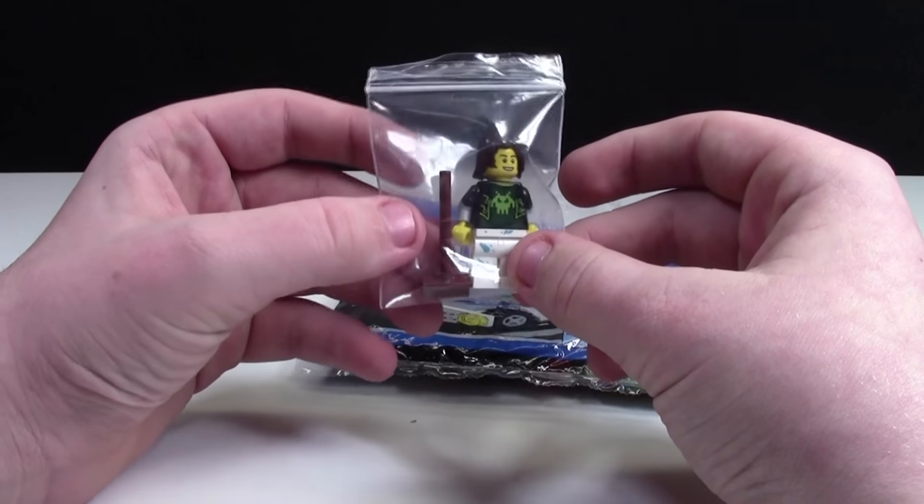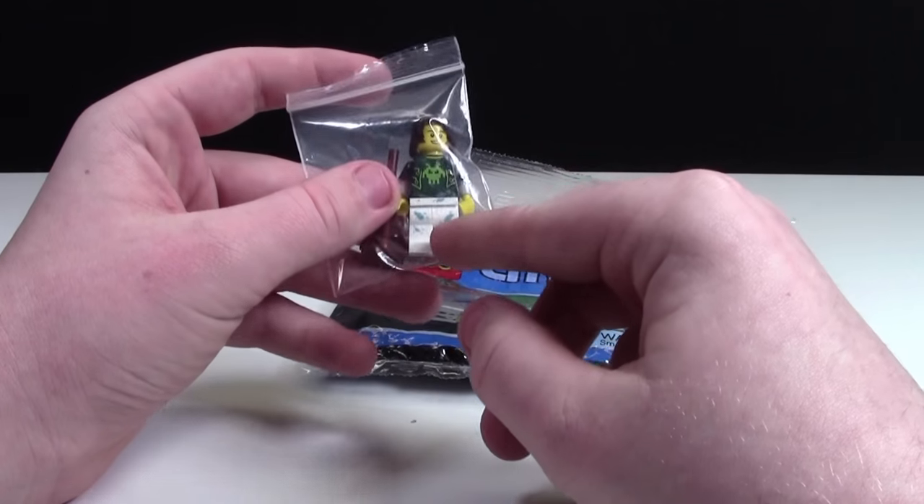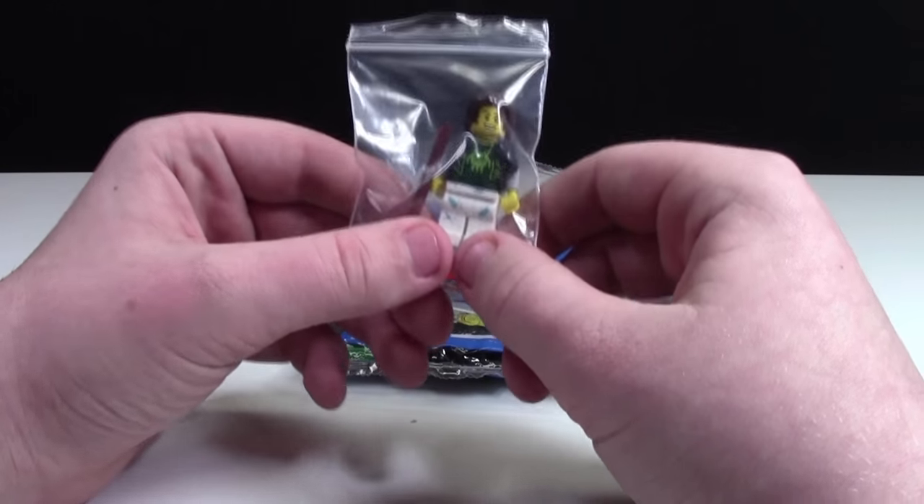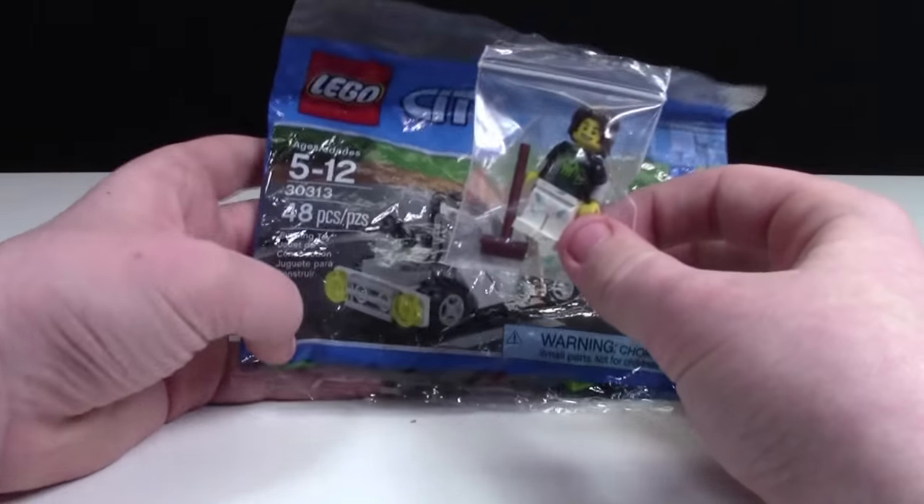And we got the BuildMeister sigfig. He's got a really cool sigfig here with the painter's pants and this gamer's torso. That is so cool and I can't wait to put that with my sigfig collection.